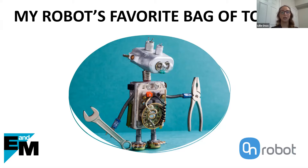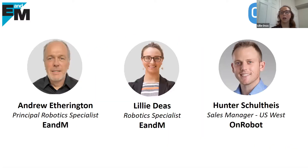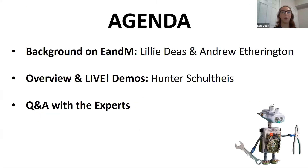For those of you who might not be familiar with us, I'm Lily Diaz, one of the robotic specialists here at E&M. Today I'm going to be joined by Andrew Etherington, our principal robotics specialist, as well as Hunter Schultes — I apologize if I got your last name wrong — our area sales manager from OnRobot. I'm going to give you a brief overview of what is on the schedule for this morning, starting with a background on E&M and OnRobot.